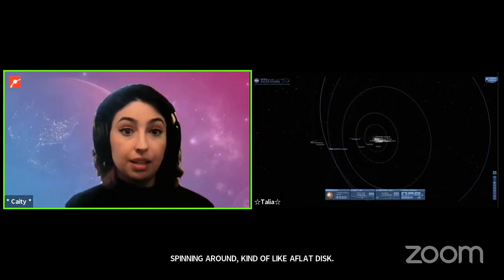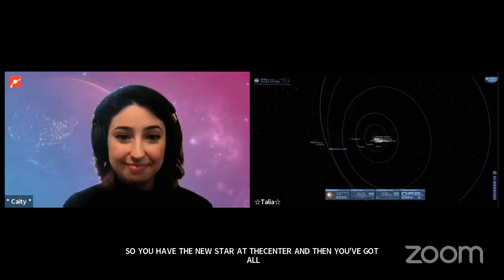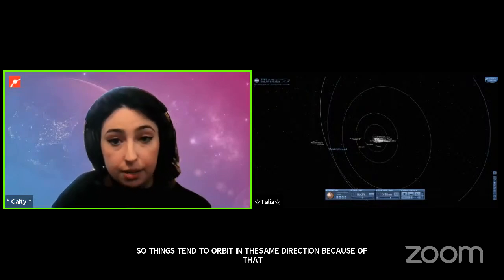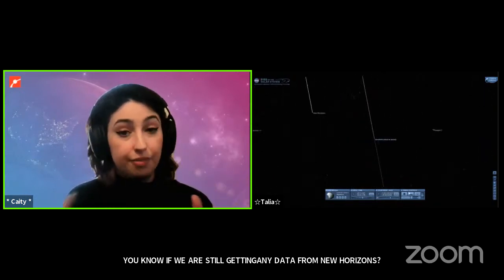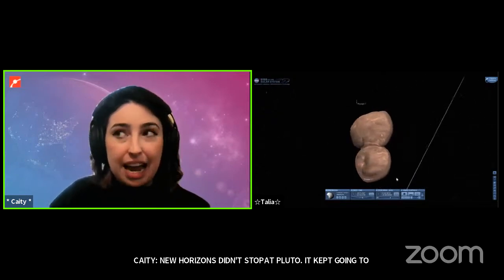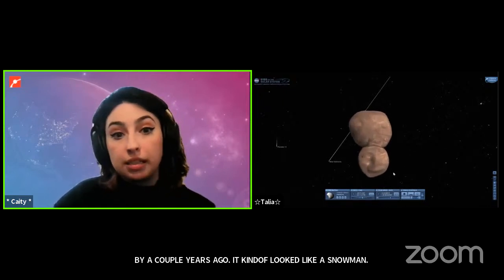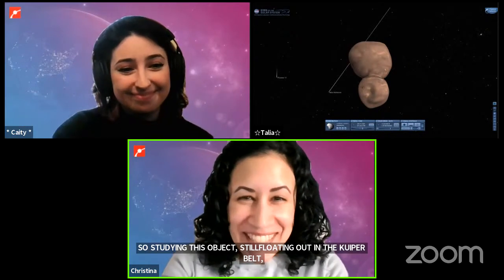A final question: are we still getting data from New Horizons? Yes — New Horizons didn't stop at Pluto. It continued on to investigate another Kuiper belt object even farther out called Arrokoth, which when it flew by a couple of years ago looked like a snowman shape — Talia has an image of it for us. New Horizons is studying this object because it is thought to be one of the oldest objects in the solar system and will give us insight into the really early conditions of our solar system.